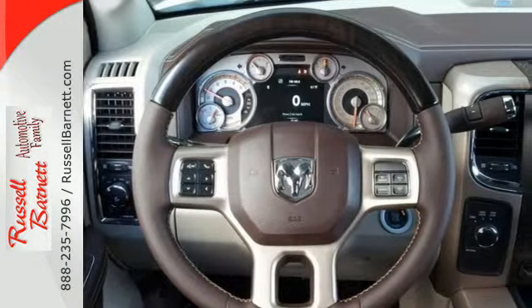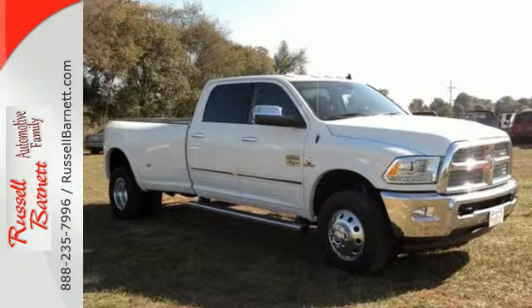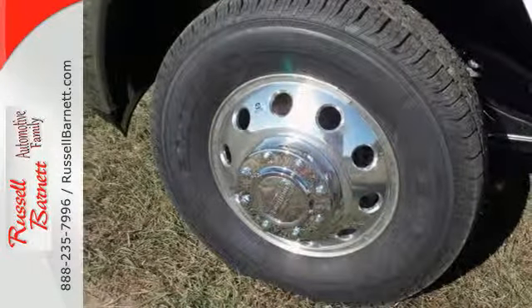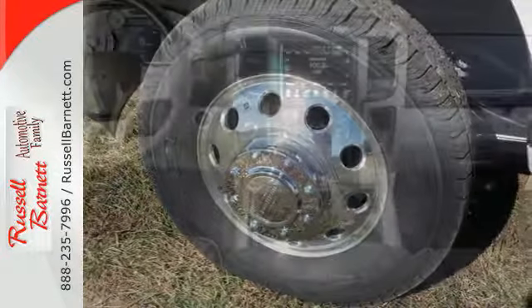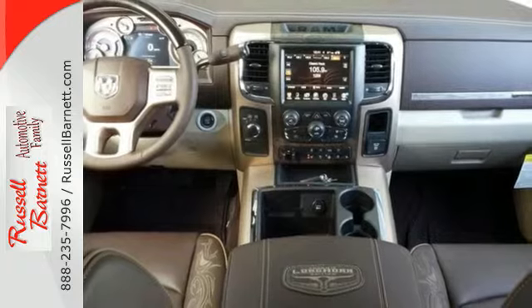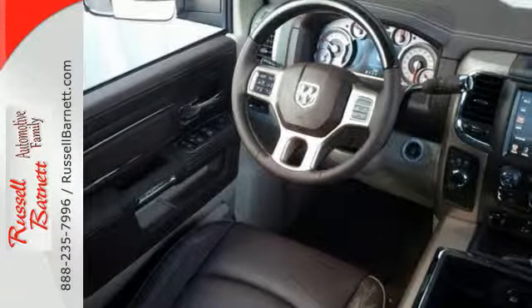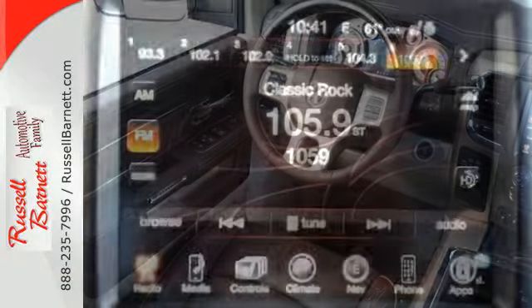Dynamic crumple zones, multiple airbags including side curtain airbags, and side impact door beams keep you safe and secure while giving you all the power. Plus, it has anti-lock brakes with brake assist, stability and traction control, and fully automatic headlights to make your toughest jobs a little easier.